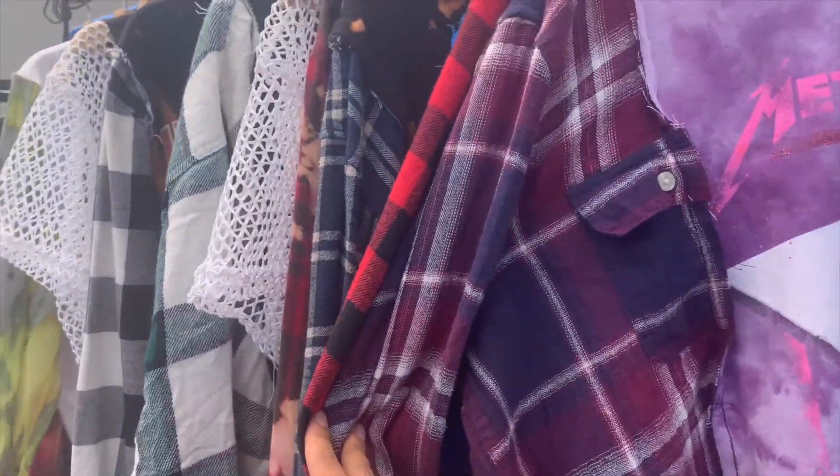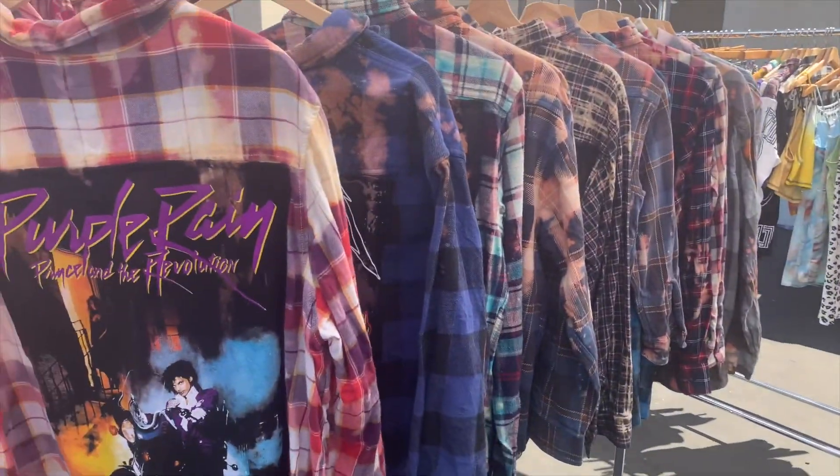We also have some other custom shirts in this tent over here. Today was a really great day.